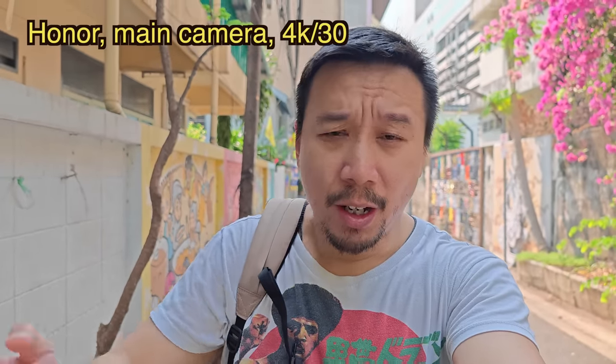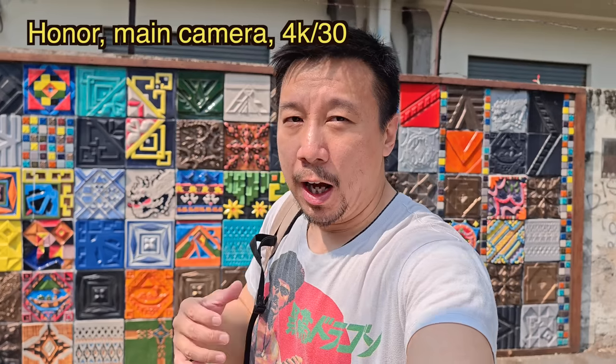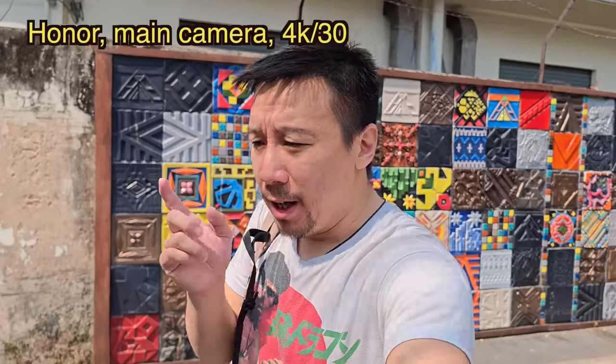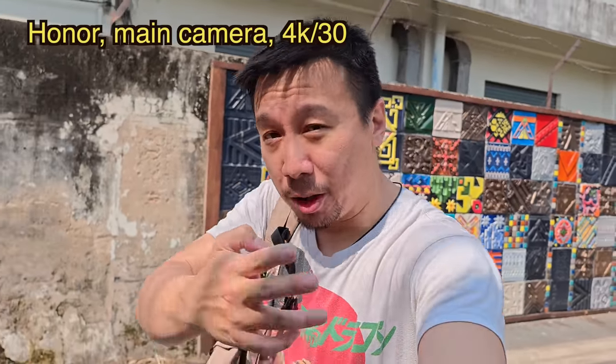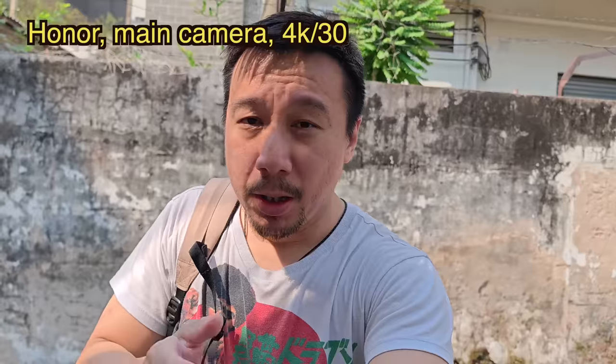I think the S23 Ultra is probably the most polished system overall — you can do the longest zoom and video performance in terms of audio quality, and everything seems most consistent. However, the Xiaomi 13 Pro's low light performance can sometimes be a little too dark, and the main camera's f/1.9 aperture is a little slow compared to the other two phones, particularly the Honor Magic 5 Pro.